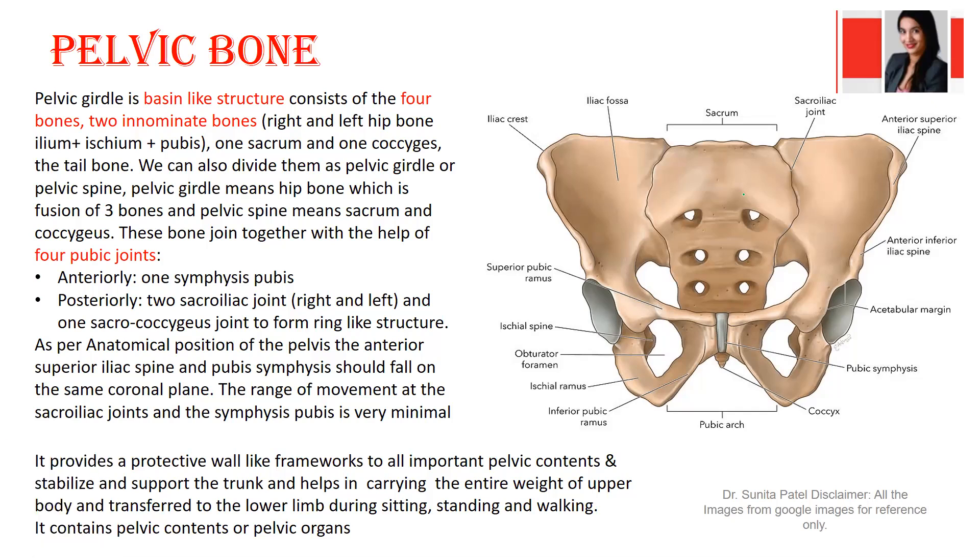Posteriorly we have the sacrum and the big ilium. We have the iliac crest, iliac fossa, the pubic rami — right and left pubic bone — ischial rami, ischial tuberosity, and the obturator foramen. We can palpate the ASIS on right and left. The iliac bone joins with the sacrum posteriorly, forming the sacroiliac joint — right and left sacroiliac joints.